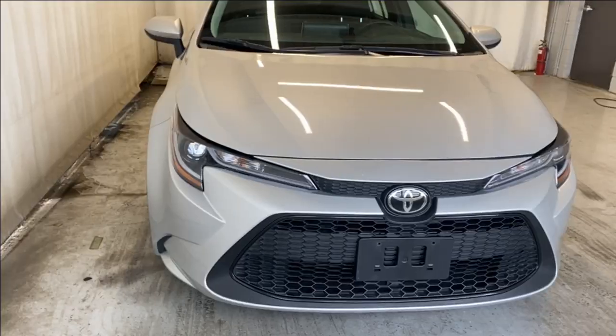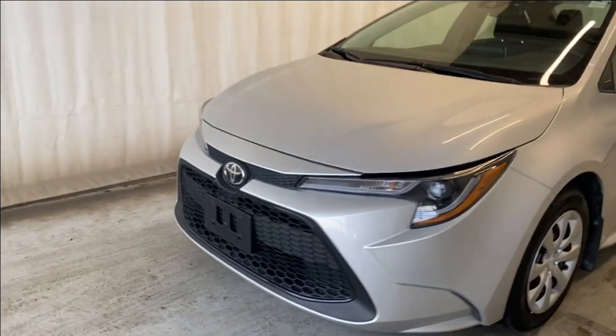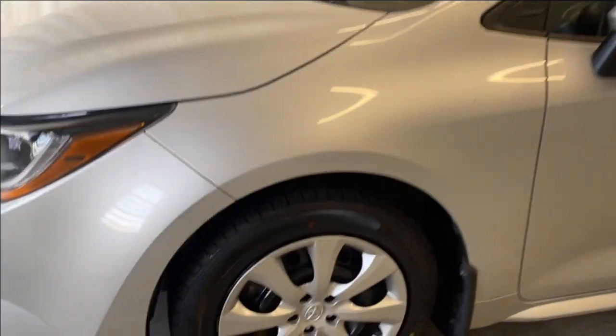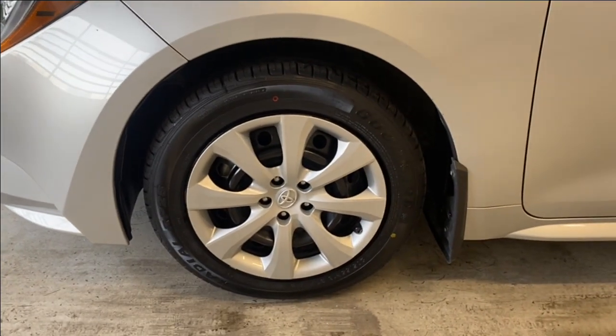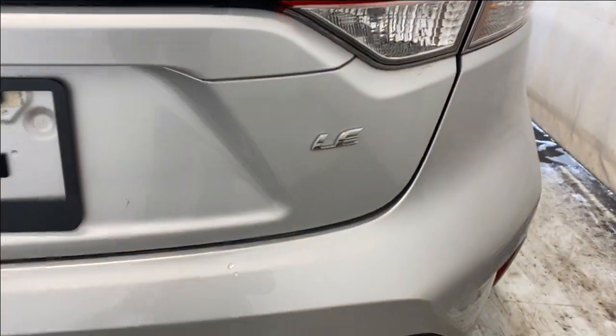Let's take a look outside. Up front we have our LED headlights, a gray finish up top, and the Toyota badge in the middle. We have good tires, and on those tires we have plain steel rims with wheel covers. Paint-matching door handles and black trim all around the windows as well, and LED taillights on this Corolla with the LE badge trim on the right.